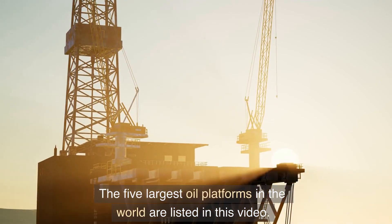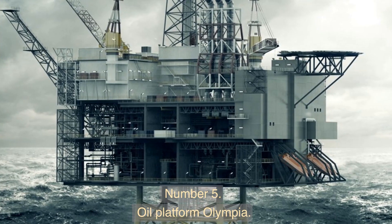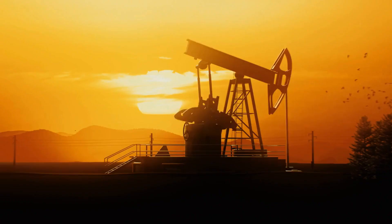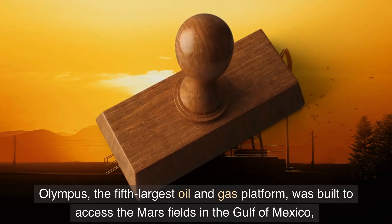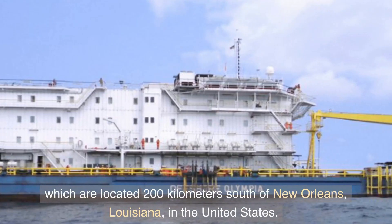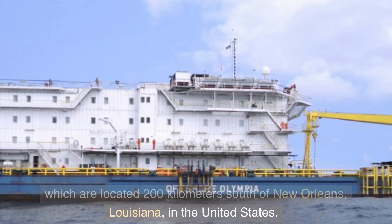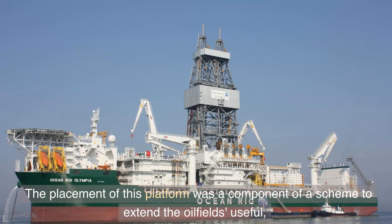These platforms are essential for supplying the world's oil demand since they are outfitted with the newest technologies to maximize productivity. Number five: Oil Platform Olympus. Olympus, the fifth largest oil and gas platform, was built to access the Mars fields in the Gulf of Mexico, located 200 kilometers south of New Orleans, Louisiana.